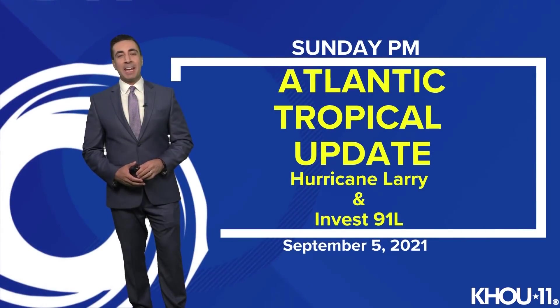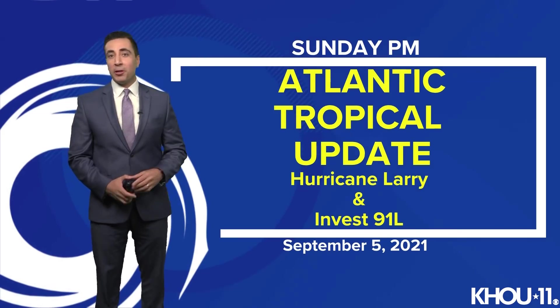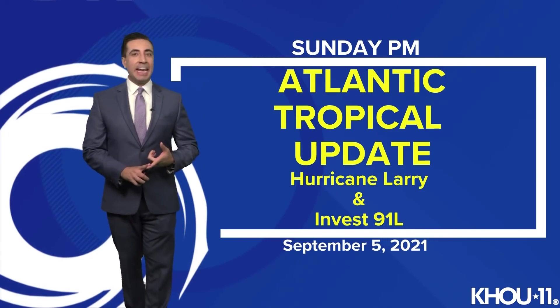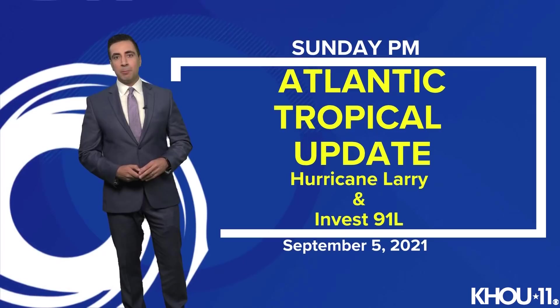Good Sunday evening, everybody. I'm meteorologist Tim Pandages here with your Atlantic Tropical Update. We're still talking about Hurricane Larry and Invest 91L, a tropical wave situated right now over the Yucatan, about to head into the Gulf of Mexico slowly over the next couple days. Today is September 5th, 2021.